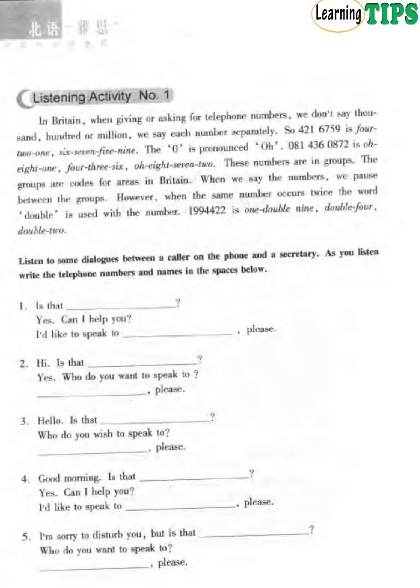In Britain, when giving or asking for telephone numbers, we don't say thousand, hundred or million. We say each number separately. So 421 6759 is said as four-two-one, six-seven-five-nine. The zero is pronounced 'O'. For example, 081 436 0872 is said as zero-eight-one, four-three-six, zero-eight-seven-two.